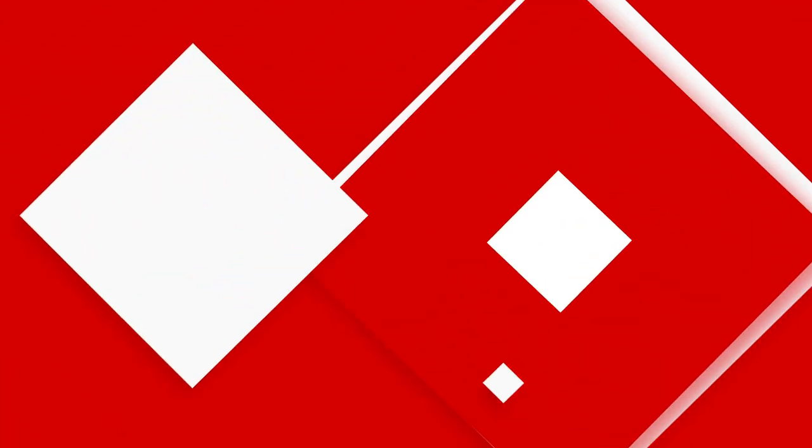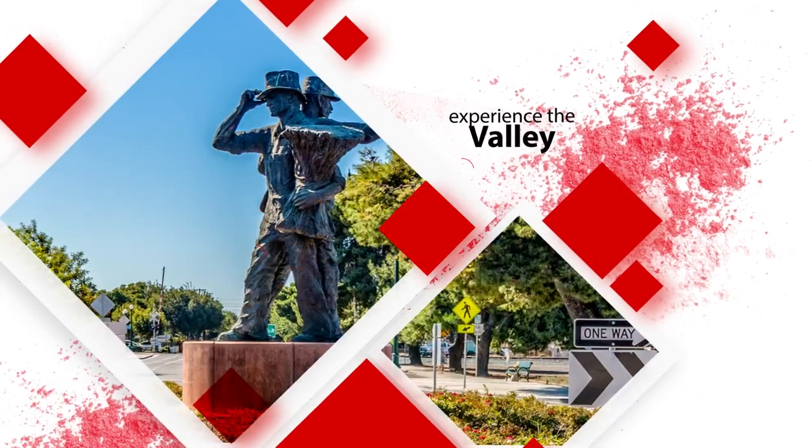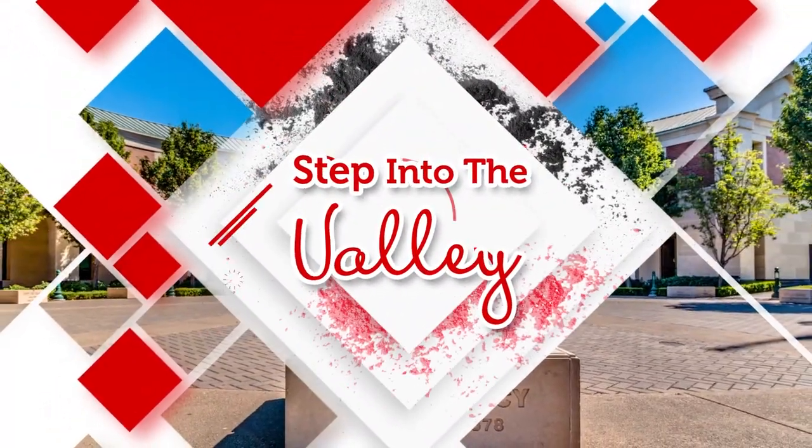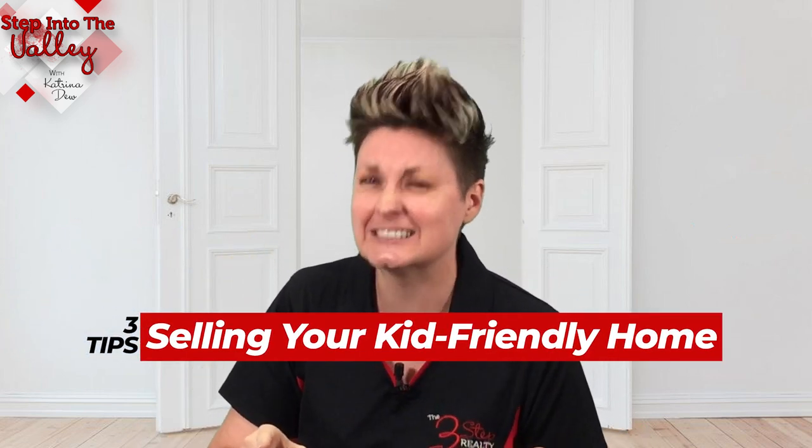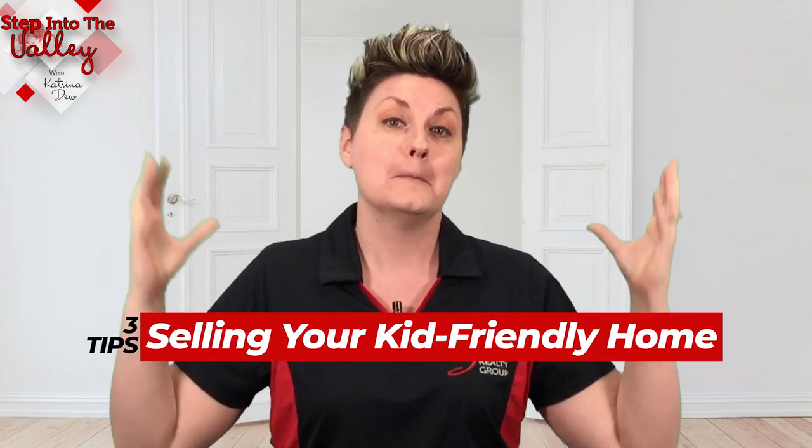Want to hear some tips on how to sell your home when you've got kids and toys everywhere? Stay tuned. Welcome to Step Into the Valley with Katrina Duke at the Three-Step Realty Group. In today's episode, we're going to talk about three tips for selling your kid-friendly, lots-of-toys environment while minimizing stress and disruption to your family.